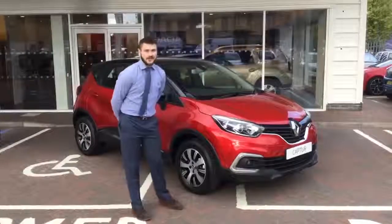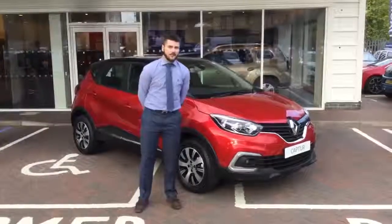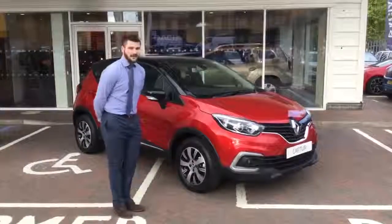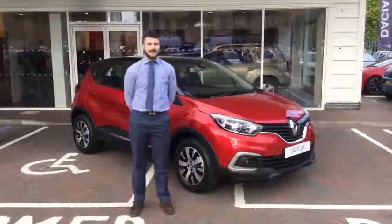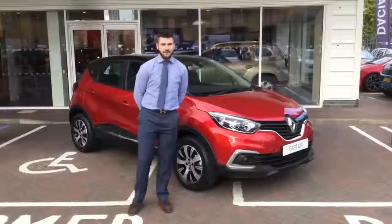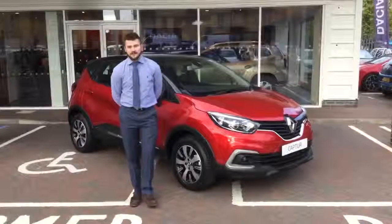We've got these vehicles in a huge quantity of colours, so come and take your pick. They are available now in stock at the dealership, so they have to be registered for September and we've got a limited run of these.